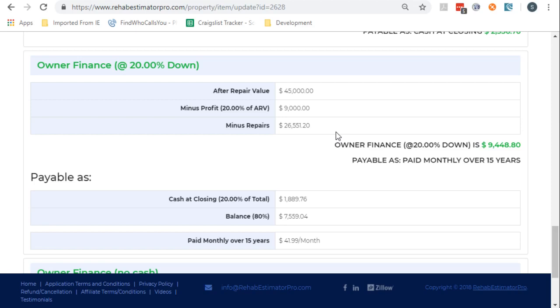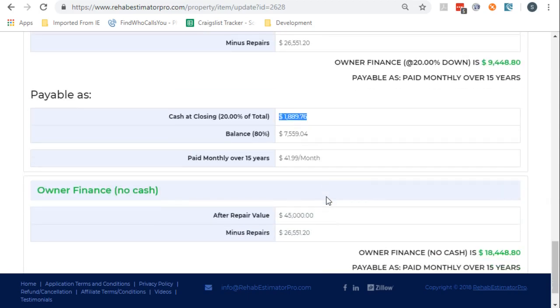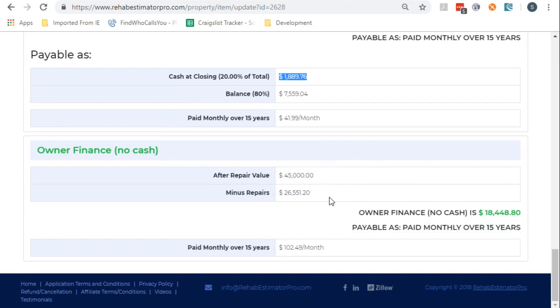Now we can jump up to $9,000, but we have to come to closing with $1,900. Or, if they're willing to hold financing and we don't have to have any money, then we can offer them $18,000. And if you look at the math behind this, this actually makes sense even for an investor.